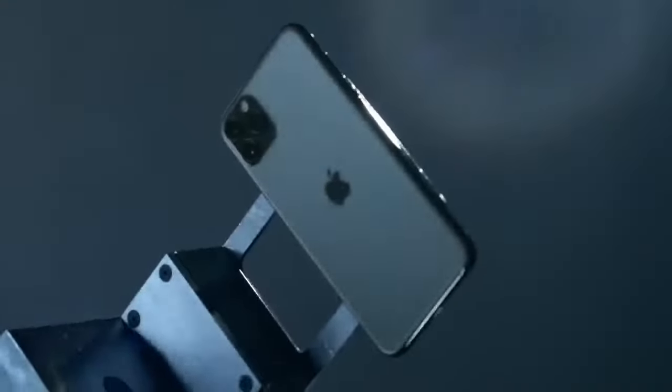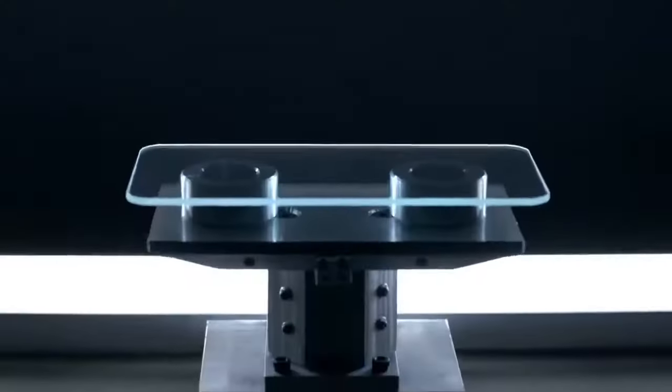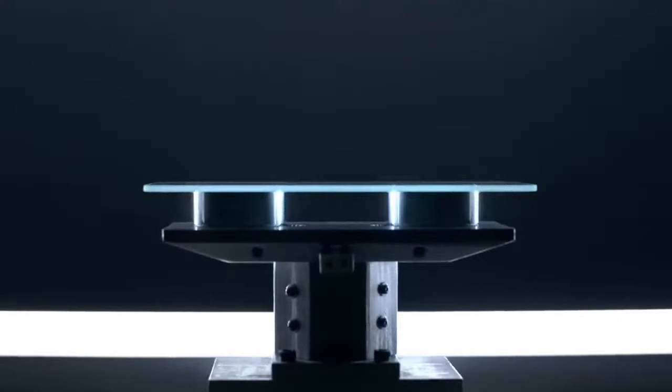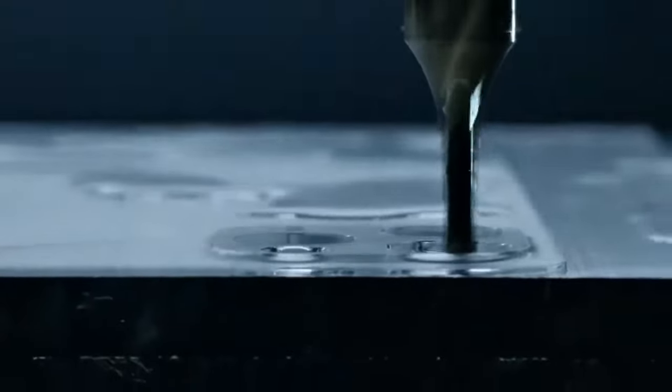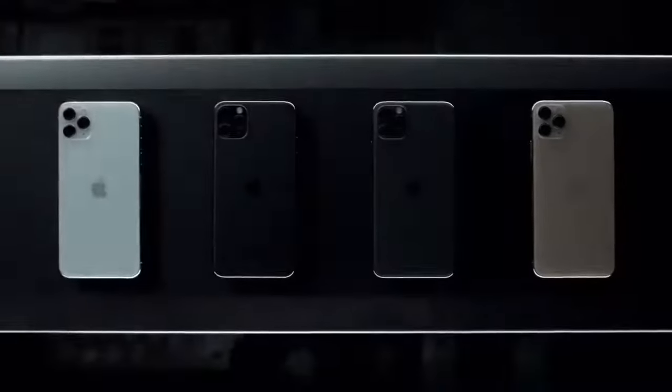At the core of the iPhone 11 Pro design is a stainless steel structural band and a three-dimensional glass back, made from the toughest glass in a smartphone. It's sculpted from a single solid sheet, reinforced down to the atomic level, and then brought to life in one of four textured matte finishes.